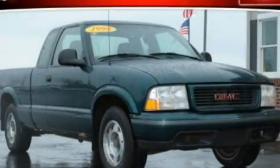This is a 1998 GMC Sonoma — strong, durable, and dependable. This truck has an automatic transmission and a six-cylinder engine.